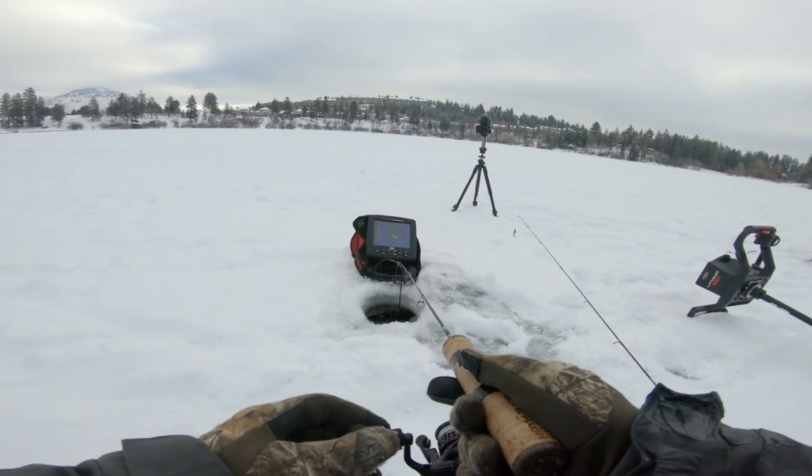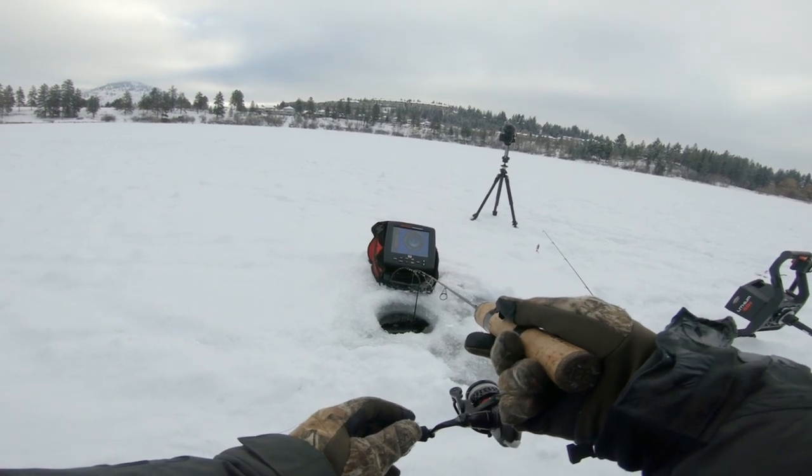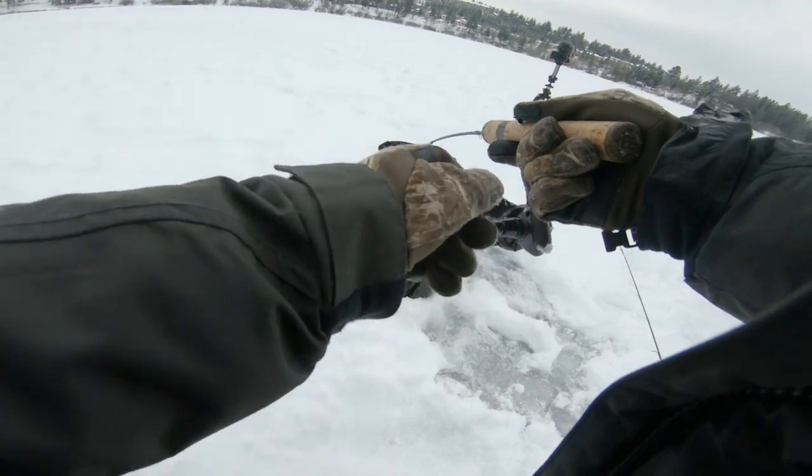We got one coming off bottom here — he's coming, he's charging up! This is going to be a perch because there's another one off bottom. Got him on — not going to lose this one.